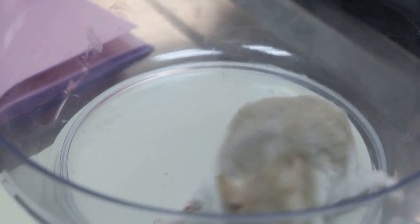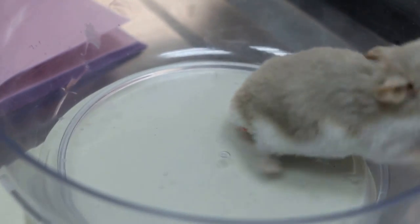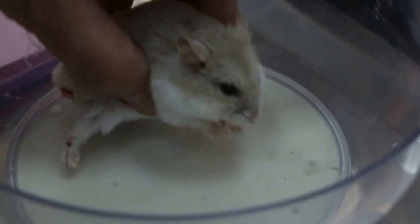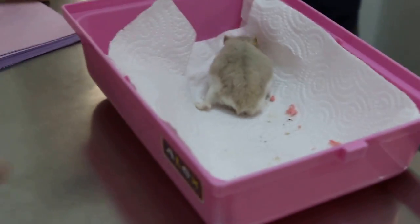Is the hamster active? Only at night. During the day, no — she's staying in her bedding. Has this been going on for 2 days? Yes.